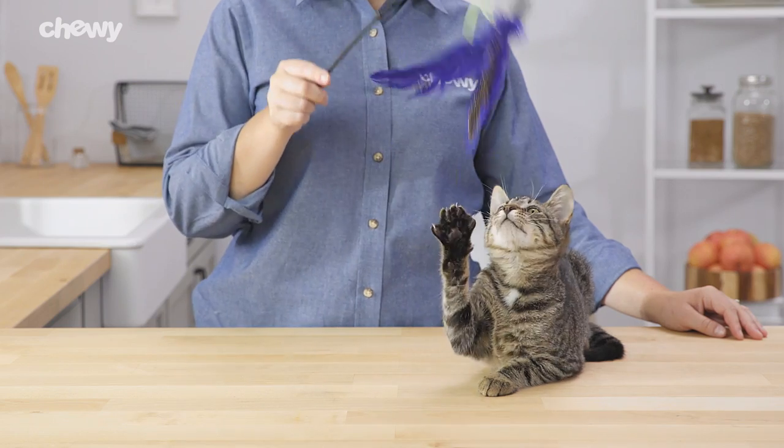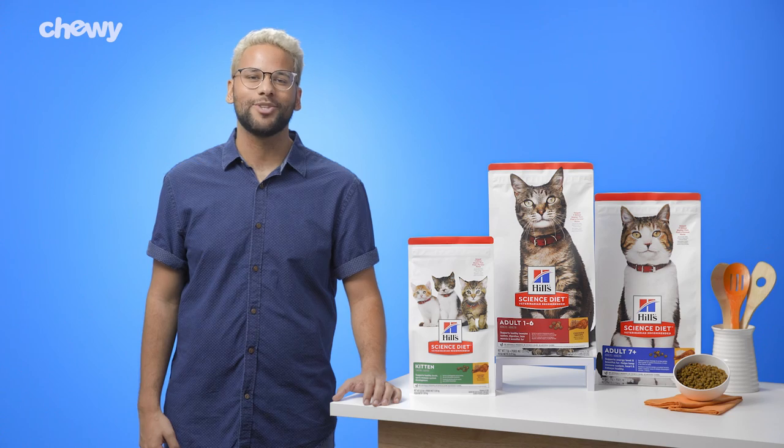So give your cat the nutrition she needs for life with Hills. I'm Jonathan. Thanks for watching. Bye.